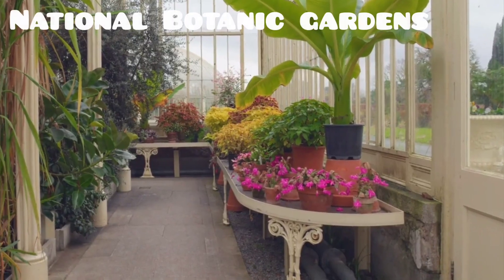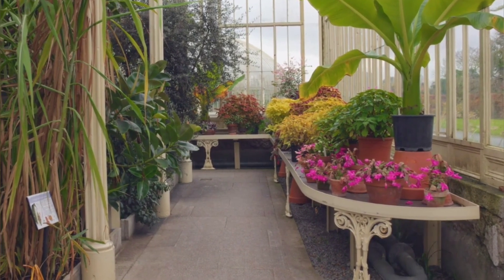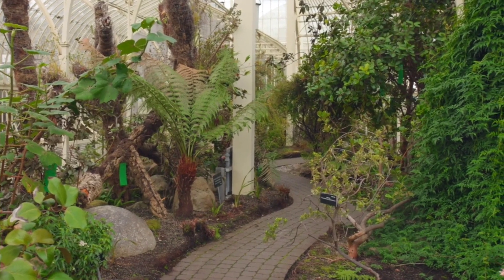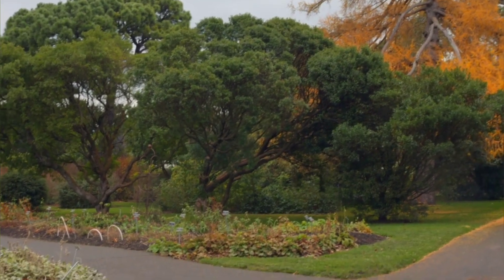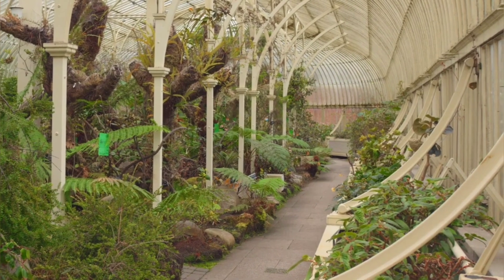Number 8. National Botanic Gardens. Founded in 1795, the National Botanical Gardens in Glasnevin stands as a pivotal hub for botanical research in the country. Located just a few kilometers from the city center, the gardens feature over 20,000 plant specimens across a vast green landscape.